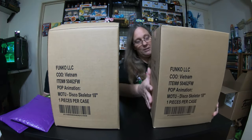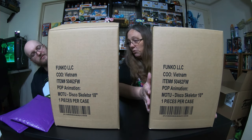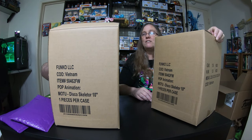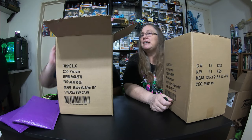Alright, so not one but two Disco Skeletors. Big boxes! Let's cut them open, pull it out, and take a look.